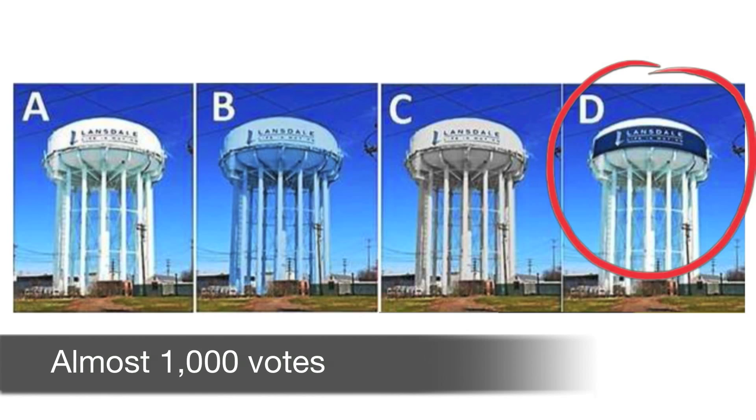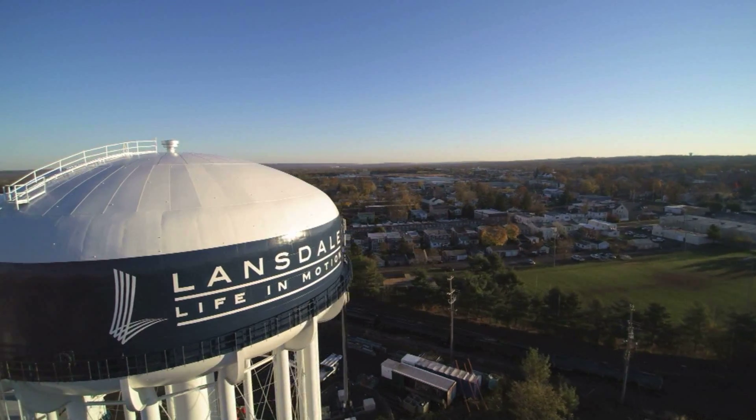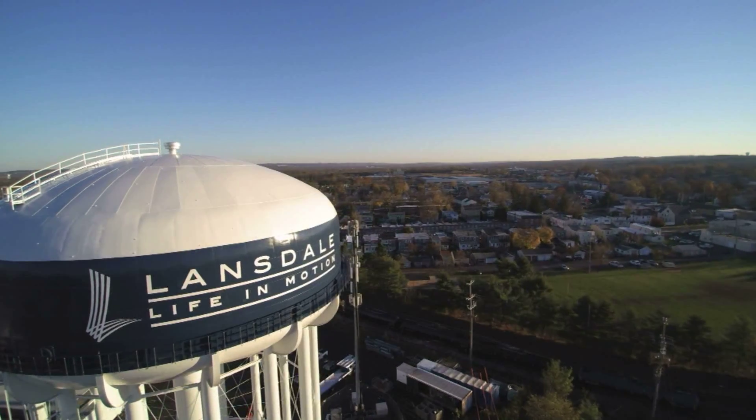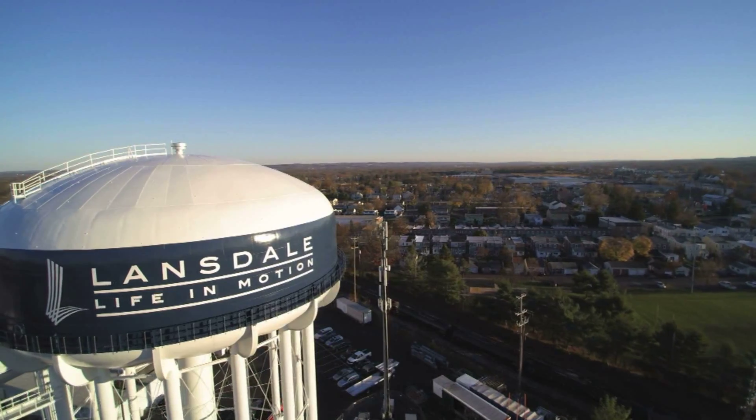Lansdale residents got involved by voting for the dynamic color combination, which really makes the borough's new logo pop, building community pride and enthusiasm, while North Penn's logo flanks two other portions of the shell.